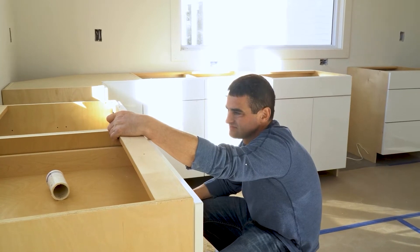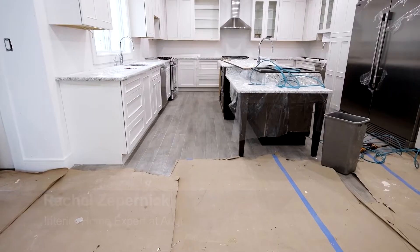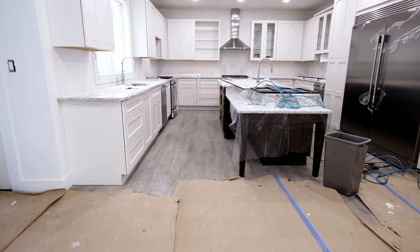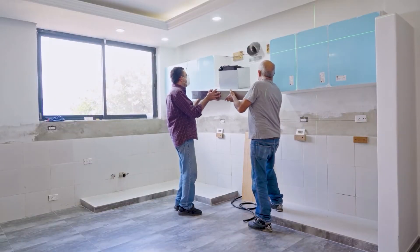If your new kitchen needs upgrades, try to get them done before you move in. A nice kitchen can make all the difference in your new home. However, kitchen renovations can be a very stressful and disruptive process. For example, you may not be able to cook or store food or appliances during the entire process. So again, it's best to get it done before you move in.